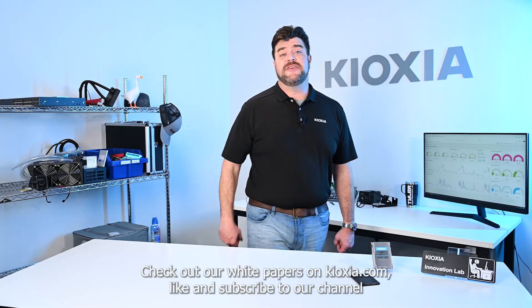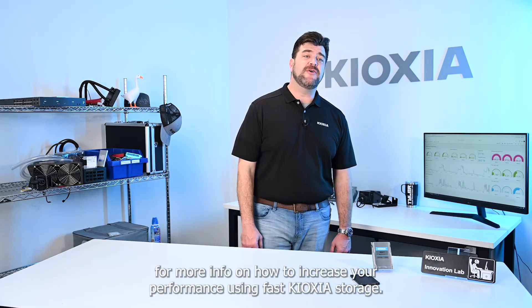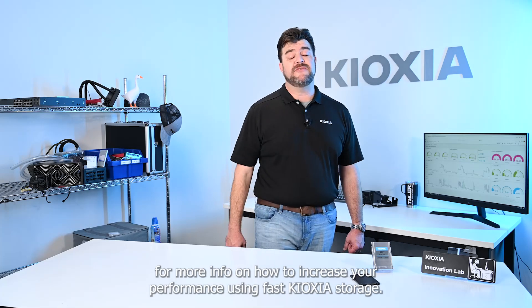Check out our white papers on Kioxia.com. Like and subscribe to our channel for more info on how to increase your performance using fast Kioxia storage.